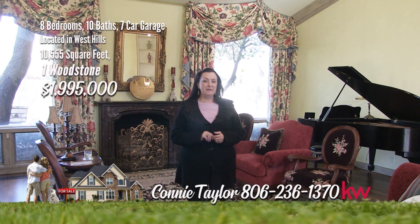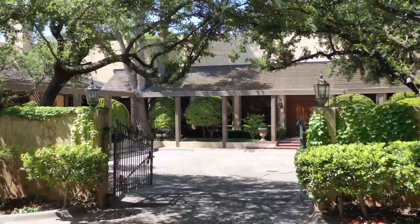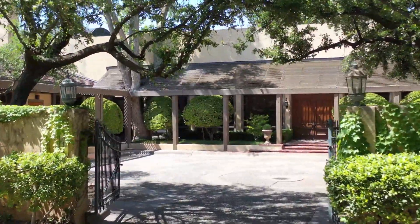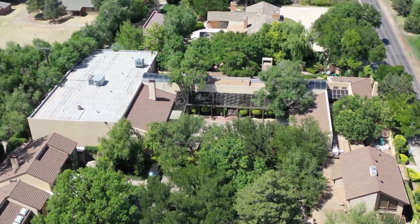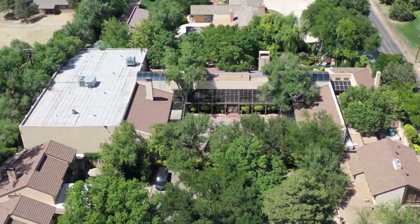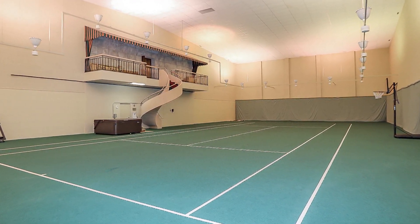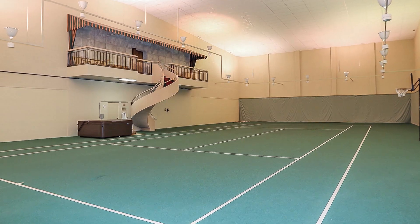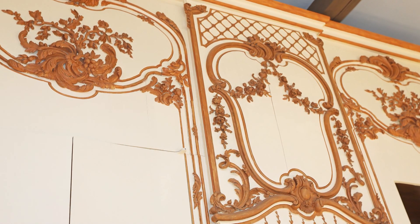I'm Connie Taylor. This grand palatial estate nestled in Woodstone is amazing. See it to believe it. Gated luxury 1.35-acre estate nestled in the Woodstone Complex, one of the premier residences in Amarillo. Multi-function sports gymnasium indoor courts is great for tennis, basketball, volleyball, and more. Amazing craftsmanship and attention to detail throughout the home.